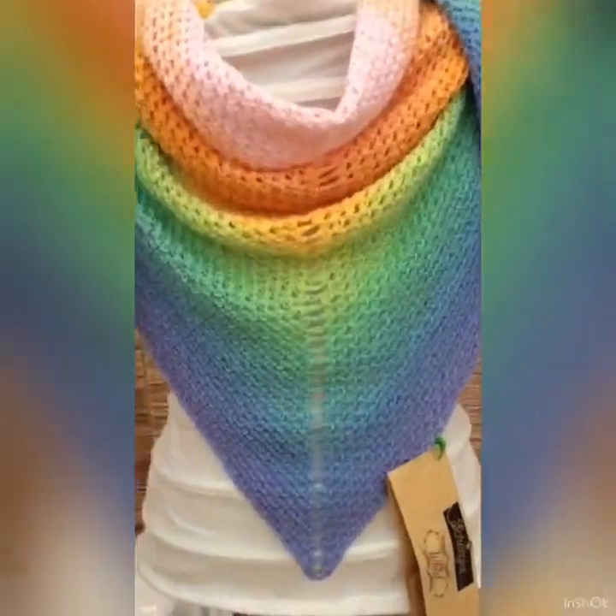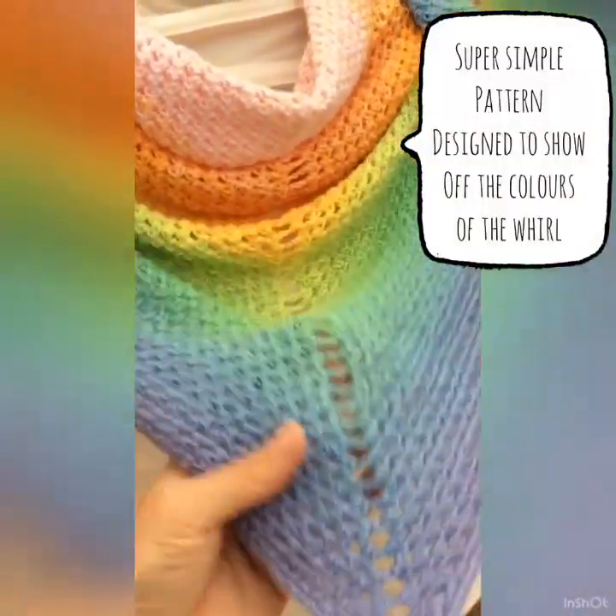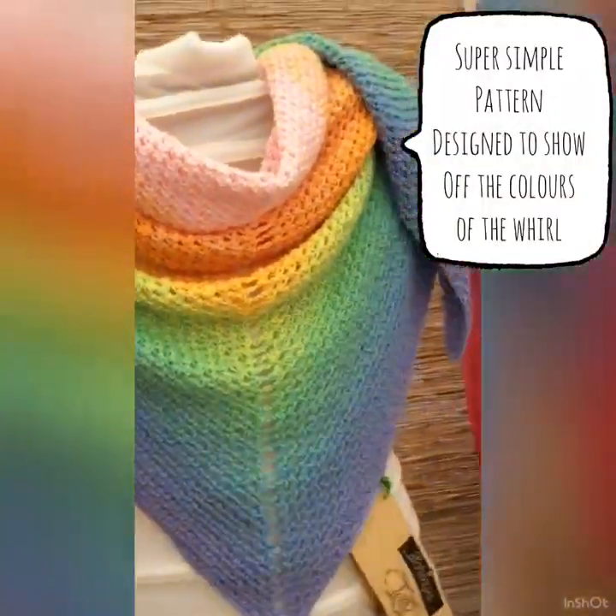It's gorgeous, so soft, so full of drape, perfect for any time of the year.